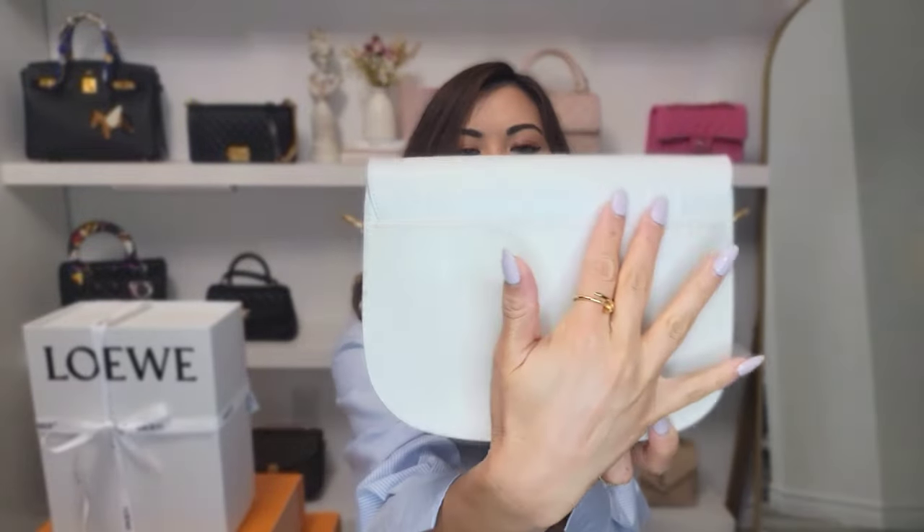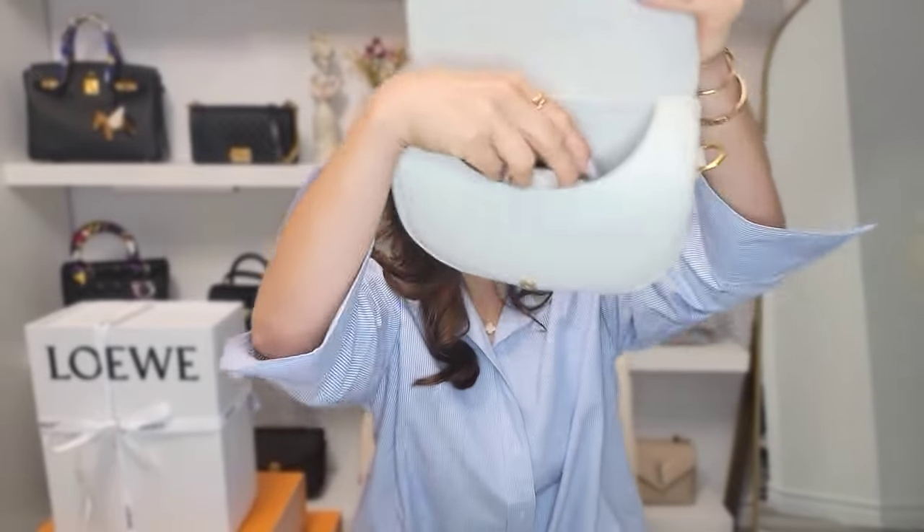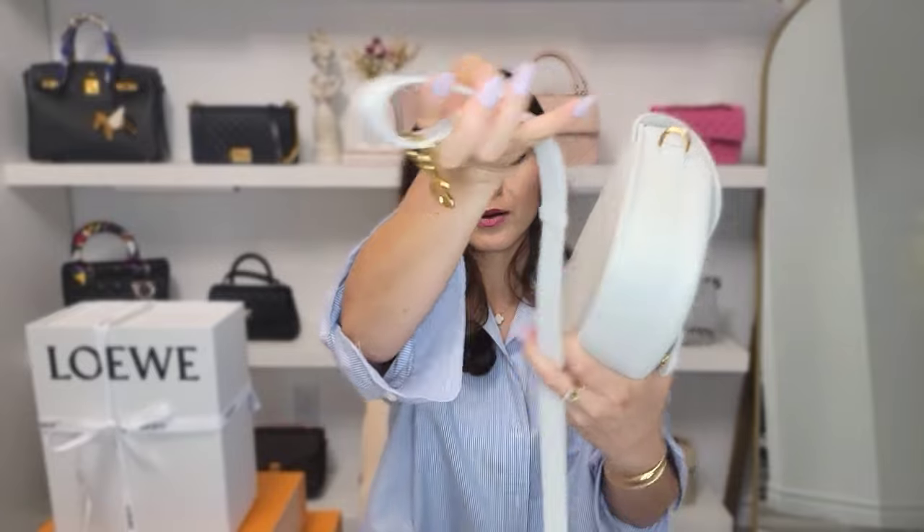In the back it has a back pocket — I really like handbags that have a back pocket. It has the 30 Montaigne emboss right here. The leather on the outside is calfskin and the inside is suede. It comes with a strap and it is adjustable, which I really like.